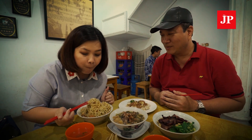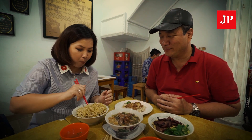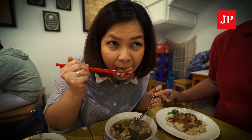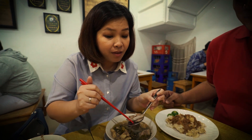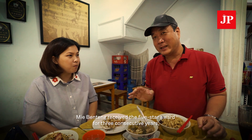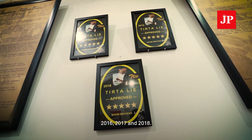Let's try the toppings — very crunchy! Let's try the ribs. It's so tender. Everything is delicious and pairs well with the noodles. It definitely deserves five stars. In fact, Mi Benteng has won the Bintang Lima award three consecutive years — 2016, 2017, and 2018.